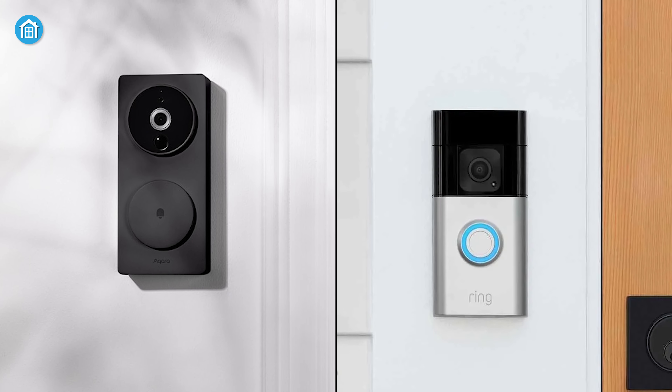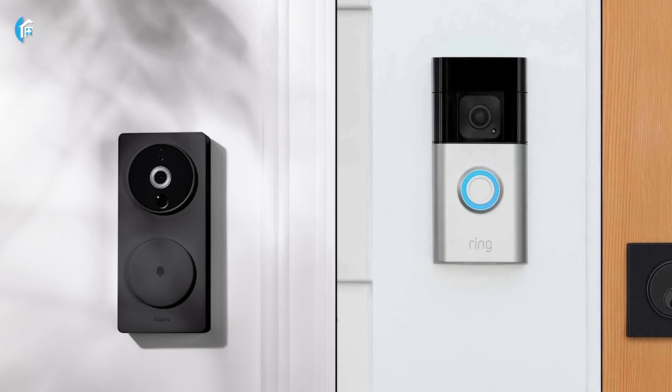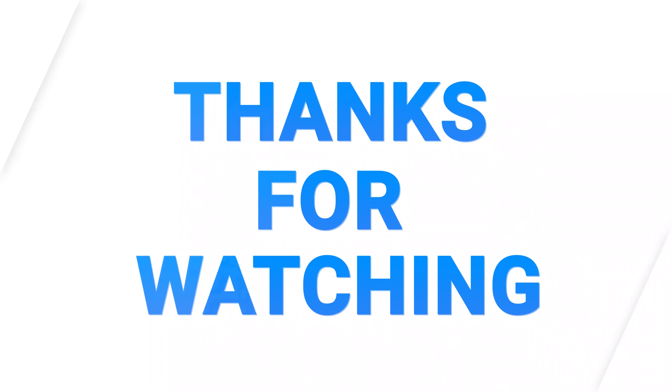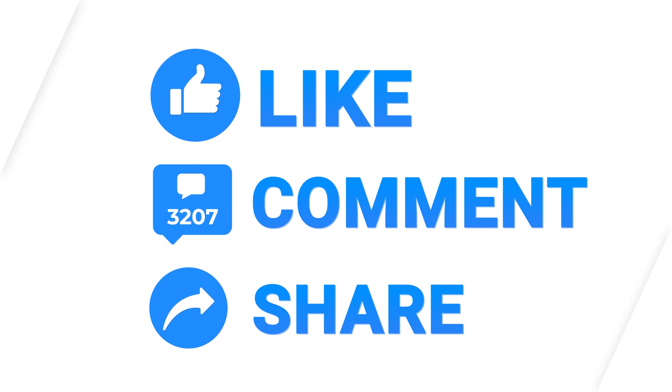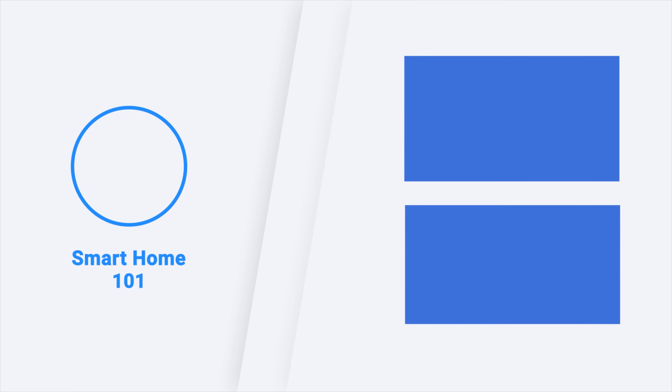So, that was all about the comparison between the Aqara Smart Video Doorbell G4 and Ring Battery Doorbell Plus. Don't forget to subscribe to our channel if you want more videos like this on your feed.